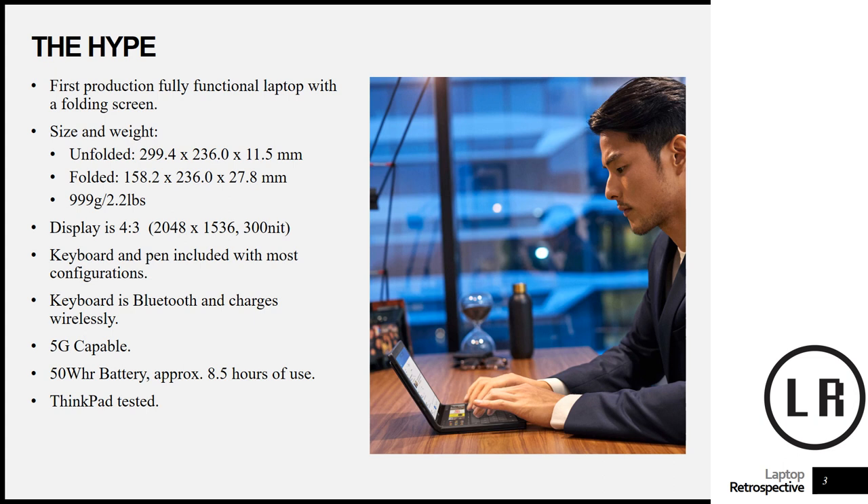I think it was very wise for them to go with a 4x3 display — I would have even been happy with a 3x2 — and it's a good, decent resolution that I think will respect the actual screen size itself. The keyboard and pen is included with most configurations.